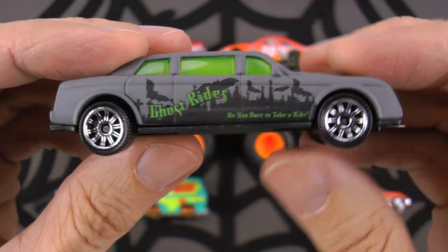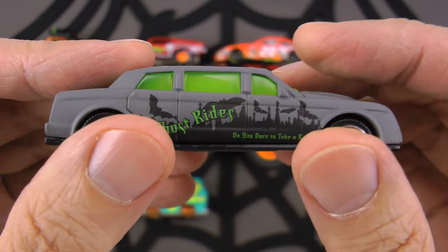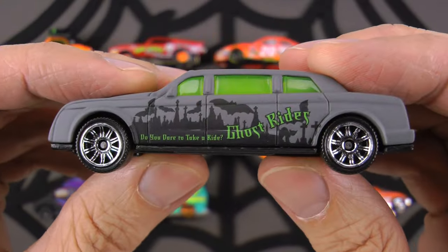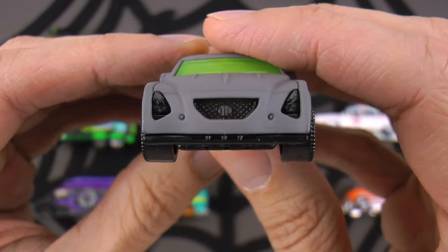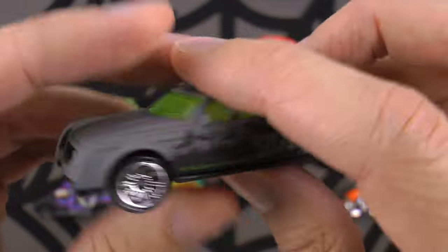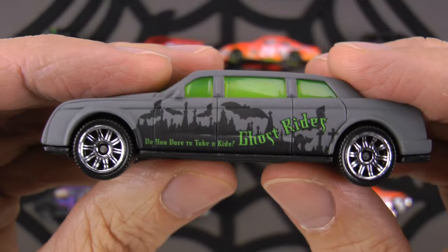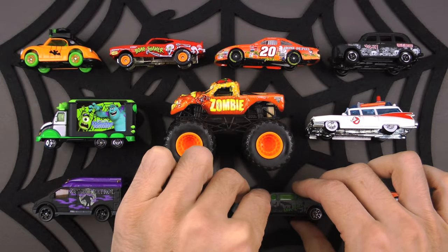People use limousines for special events - a wedding, a prom, a night at the theater - but this one I'm reserving for Halloween night. Just roll out in this thing and do some trick-or-treating with friends. Have you ever seen green windows before? All you have to do is have the limo drive beside you and toss your candy right in the giant sunroof. This is a limousine!